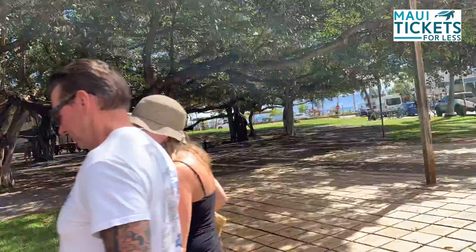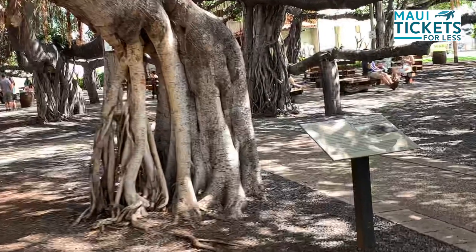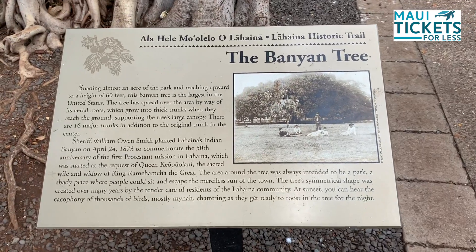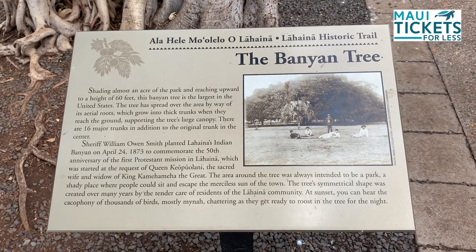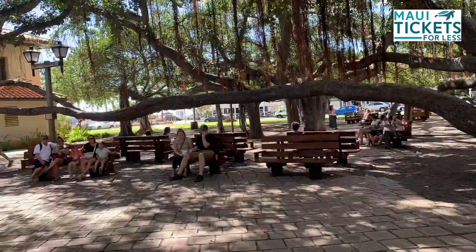On Front Street, in the heart of historic Lahaina, there's a tree. A banyan tree. The area around the tree was always intended to be a park, a shady place where people could sit and escape the merciless sun of the town. Lahaina means cruel sun in Hawaiian.